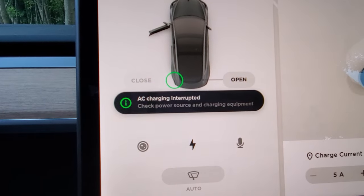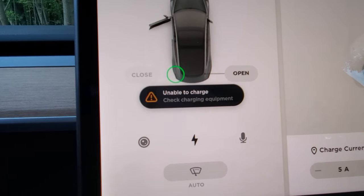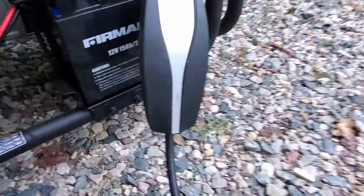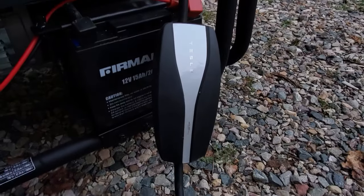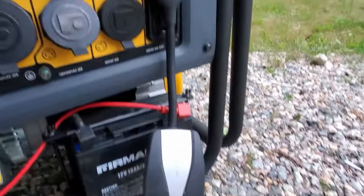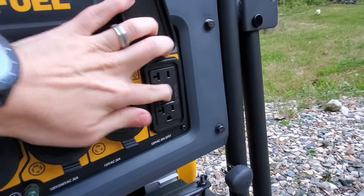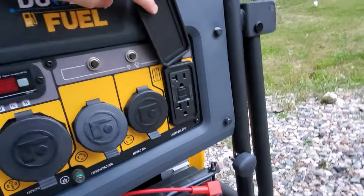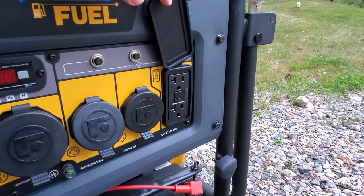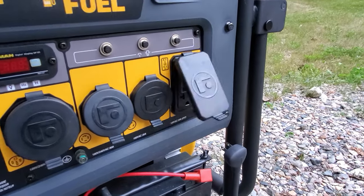We have an error: 'AC charging interrupted, check power source and charging equipment' and 'unable to charge.' The Tesla logo is not glowing anymore and it looks like it tripped the circuit. After resetting it — yeah, it tripped it. That's pretty interesting, even at the lowest amps. I also tried it at 15 amps and that didn't work either — it tripped as well, which is not surprising.